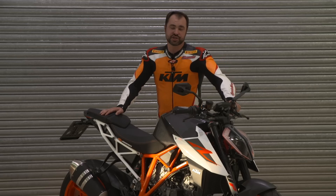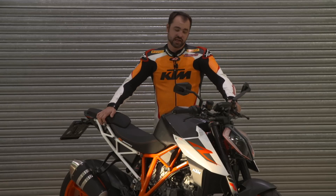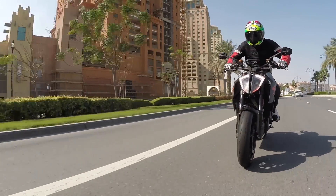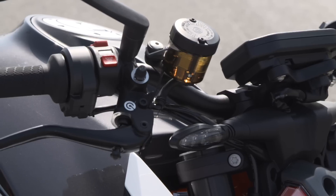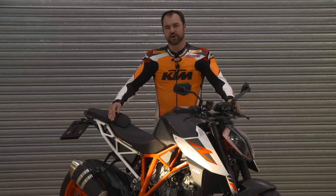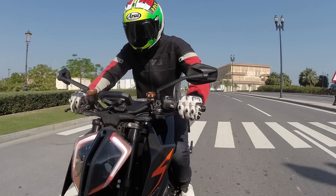Ergonomically, the Super Duke has been probably my favourite bike out of the current naked bike range — it's very roomy and you can ride these things all day. But they've made it a little bit more sporty for 2017: they've moved the bars a little bit closer towards the rider and also a little bit further down. For me, it's not an enormous change — the original bike was fantastic to begin with.